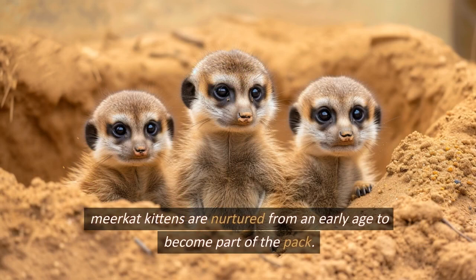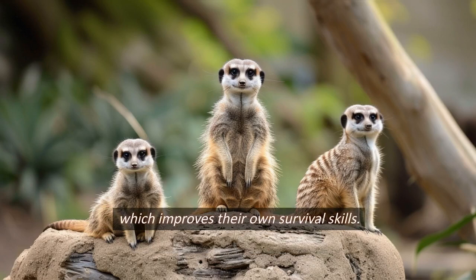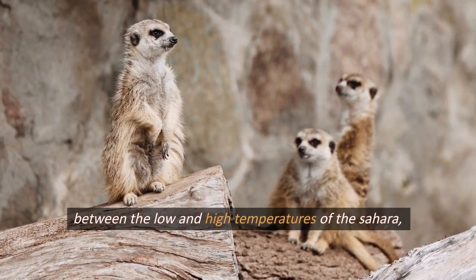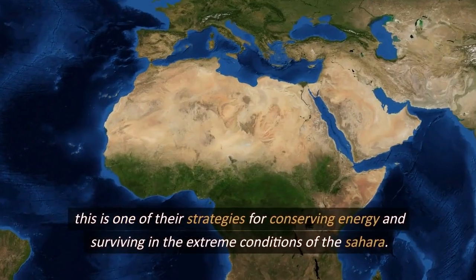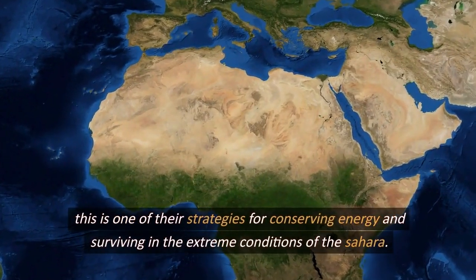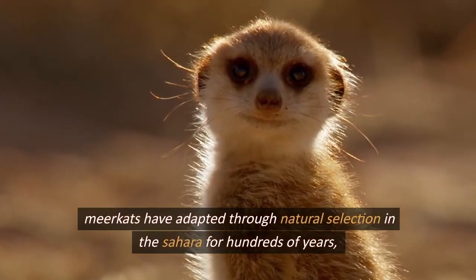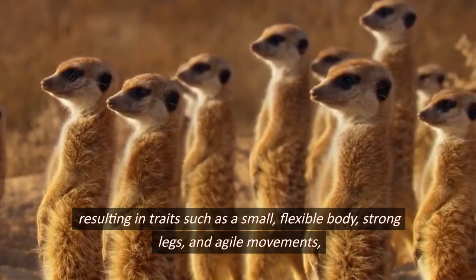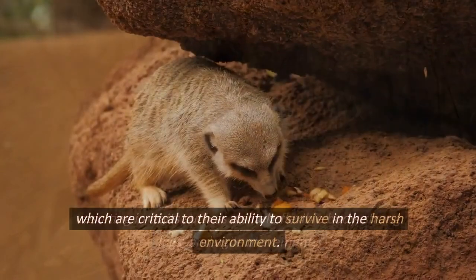Meerkat kittens are nurtured from an early age to become part of the pack. Young meerkats learn the skills and knowledge they need from their family members, improving their own survival skills. They hunt during the day when most active and sleep in burrows at night, conserving energy in the extreme Sahara conditions. Meerkats have adapted through natural selection over hundreds of years, resulting in traits such as a small flexible body, strong legs, and agile movements.